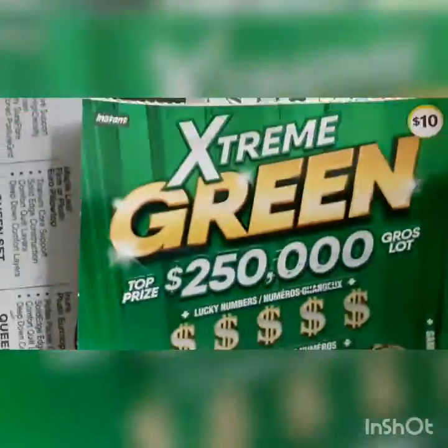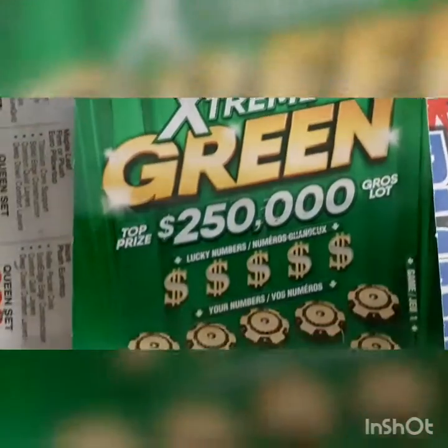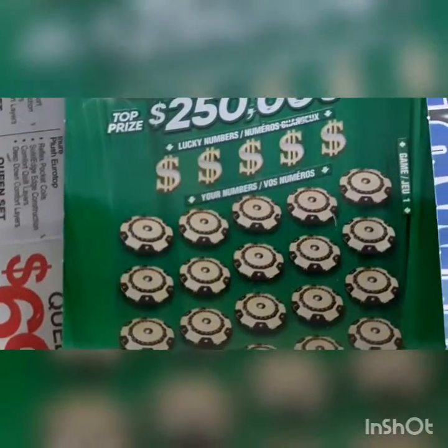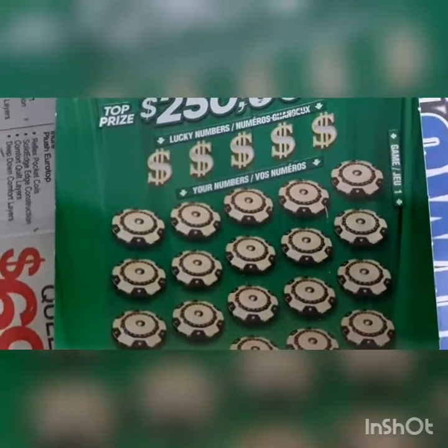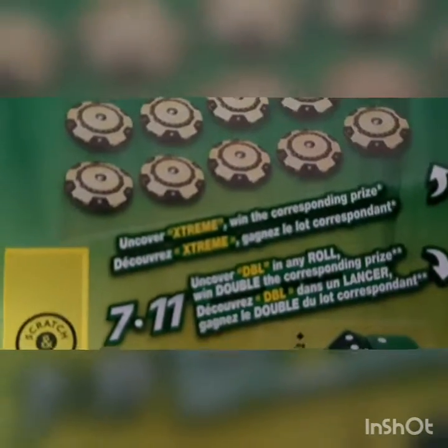Hello guys, welcome to Canada Auto. Today we got the Xtreme Green for $10. It's not the new ticket though - we got it for the second time I think. It has lucky numbers and your numbers, and you uncover Xtreme when you match the corresponding price.